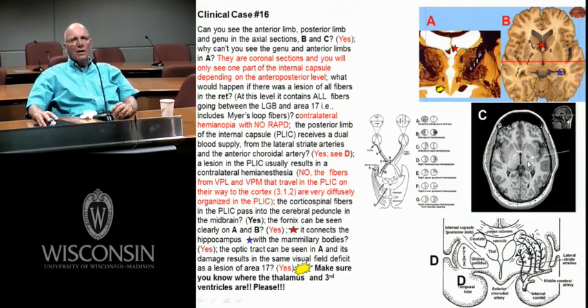Right there in the posterior limb of the internal capsule — you couldn't see it any better. Here's your anterior limb, here's your genu, posterior limb. Here's your forehead, the back of your head. Posterior limb has those corticospinal fibers — contralateral upper motor neuron deficit. This posterior limb gets a dual blood supply: some from the lateral striate arteries from the middle cerebral, some from the anterior choroidal. If you blow out either one, the axons coursing through are interrupted.